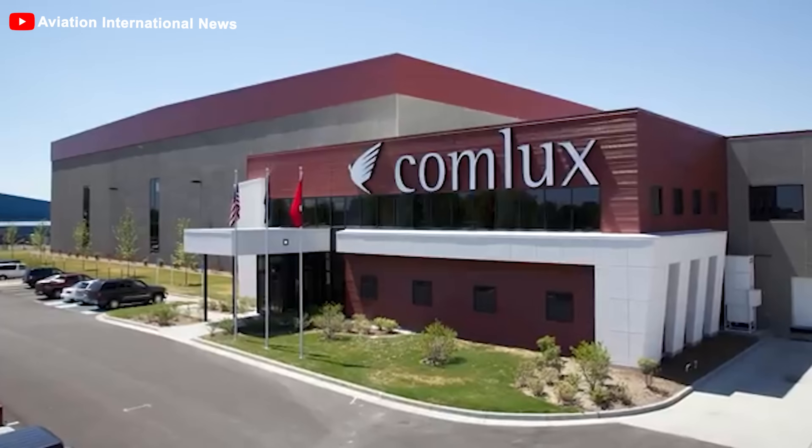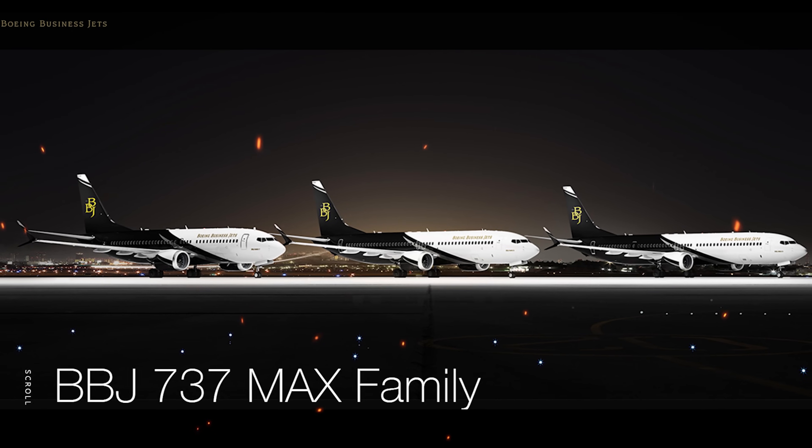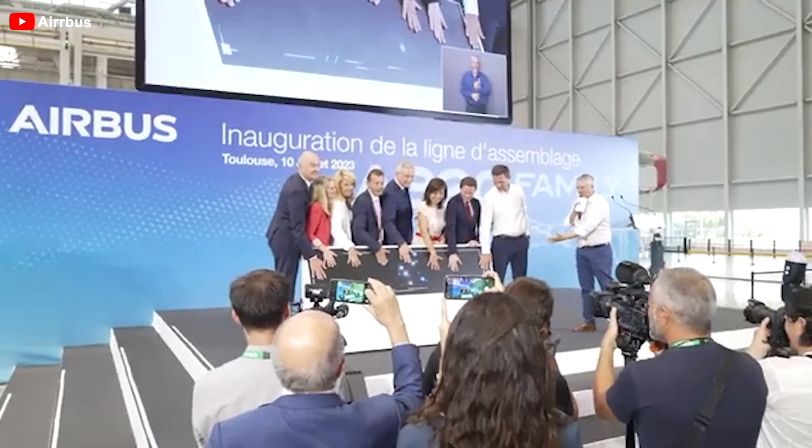Richard Gaona, CEO of charter airline Comlux, mentioned that the company typically sells its aircraft at around $80 million, and serves a different market compared to Boeing business jets. Airbus showcased the commercial A220 jet at eBase, an aviation conference in Geneva.